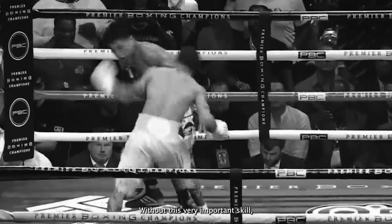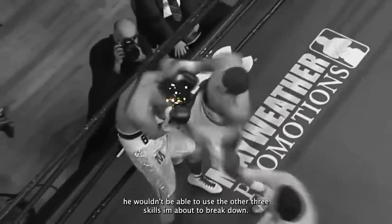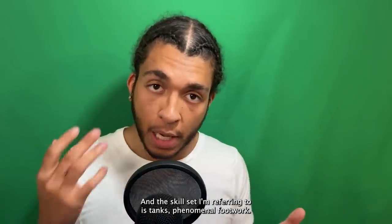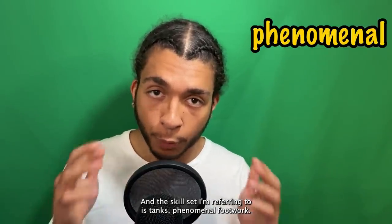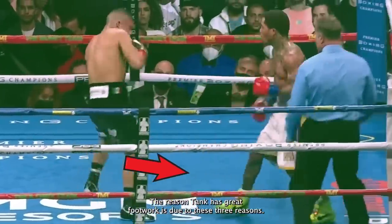Let's start off with the most important one. Without this very important skill set, he wouldn't be able to use the other three skills I'm about to break down. The skill set I'm referring to is Tank's phenomenal footwork. The reason Tank has great footwork is due to three reasons.